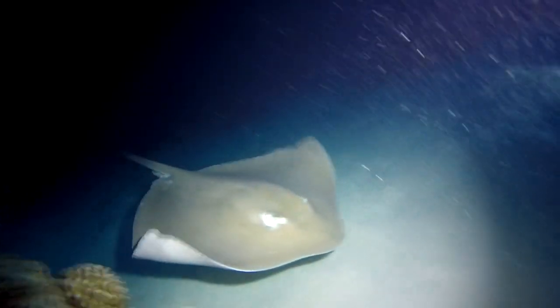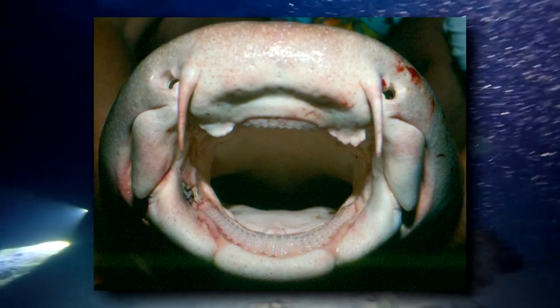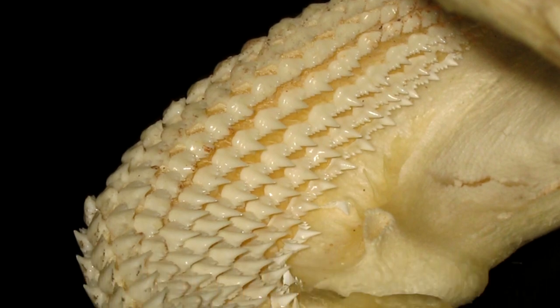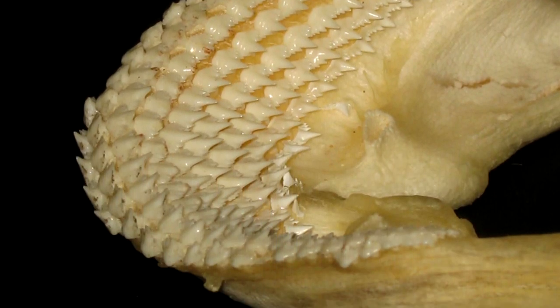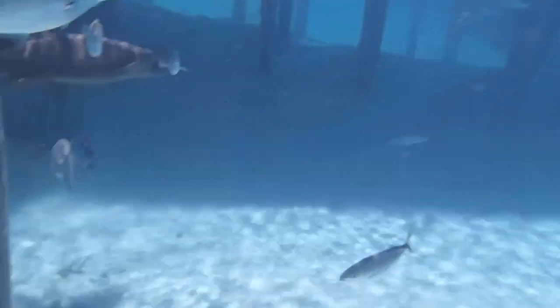Nurse sharks eat crustaceans, fish, mollusks, and even stingrays. They have small mouths, but their throats are designed for sucking prey out of hiding holes. They have teeth and have bitten people in the past, but these are provoked attacks. If given their space, nurse sharks are considered non-threatening — in fact, the narrator has even swum with them.